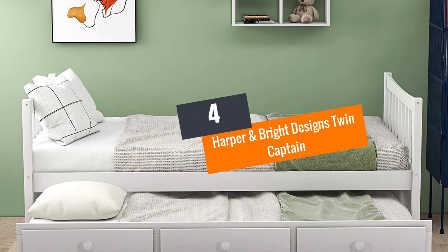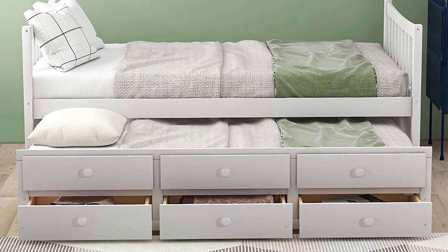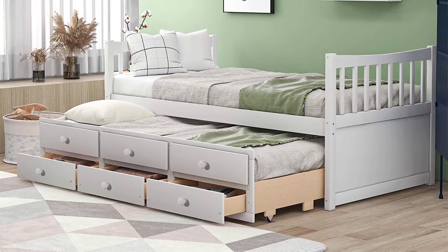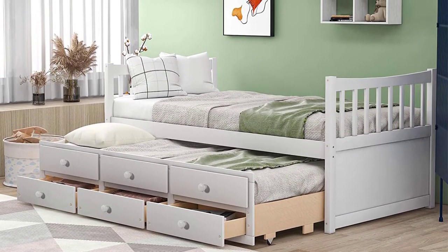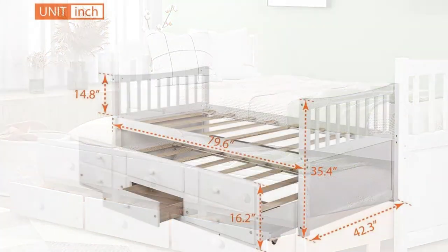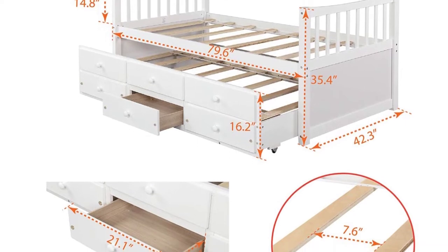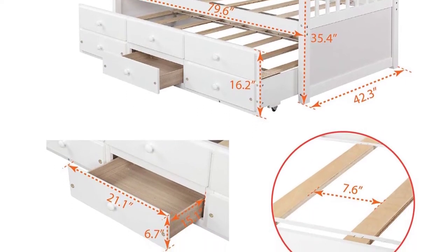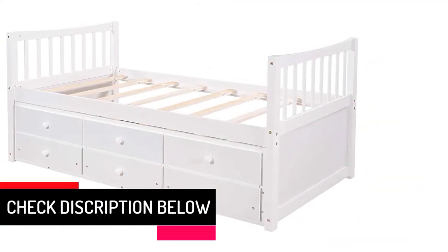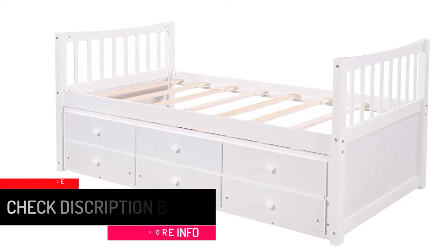At number 4: Harper & Bright Designs Twin Captains Daybed with Trundle. If quality is your main concern, go for this product without a second thought. The bed is backed by a year-long warranty, assuring you of its superior quality. It works as more than just a bed — the underbed has three designated drawers that can hold a lot of items, saving room. Assembly is hassle-free even for beginners, as every bed comes with its own instruction document. It has a maximum weight capacity of 275 pounds, making it ideal for toddlers, teens, and adults.